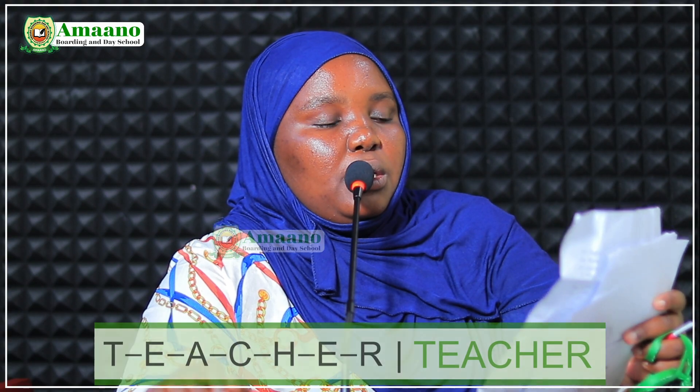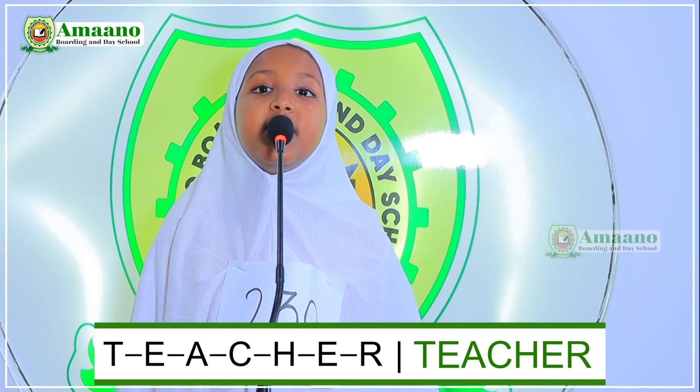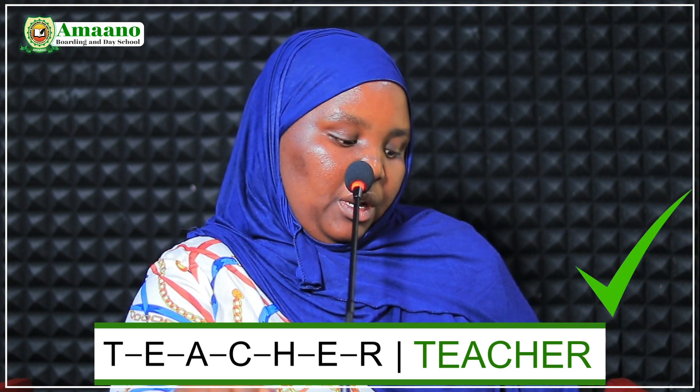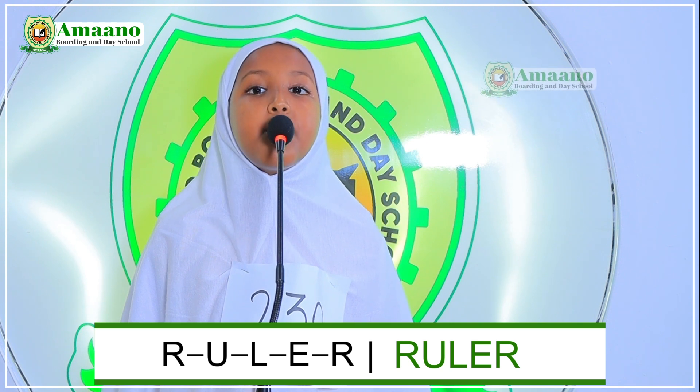Contestant number 230. My name is Ikhlas Abdahakim, I am in grade 2D. Welcome, I am ready for spelling bee. We have numbers 1, 3, and 10. Choose a number. Number ten. Spell the word 'teacher.' T-E-N-C-H-E-R. Teacher. From number one and three, choose a number. Number three. Spell the word 'ruler.' R-U-L-E-R. Ruler.